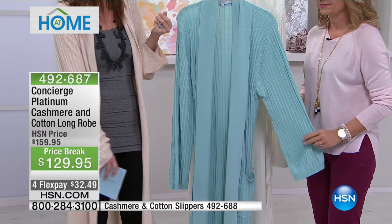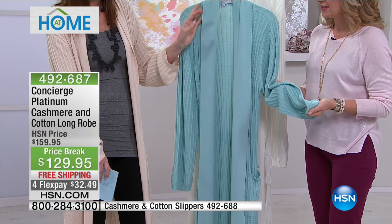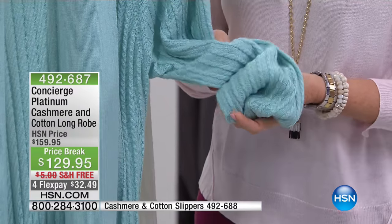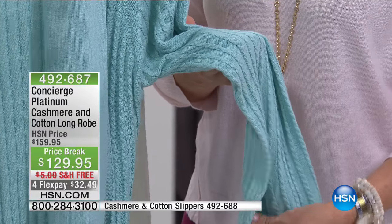Cashmere is known as the Cadillac of sweater fabric, and you notice it when you touch it — it's immediate. You can actually see the quality. Sometimes we say you have to get something home to appreciate it, but here you can see the quality, the softness, and that incredible elegance right away.